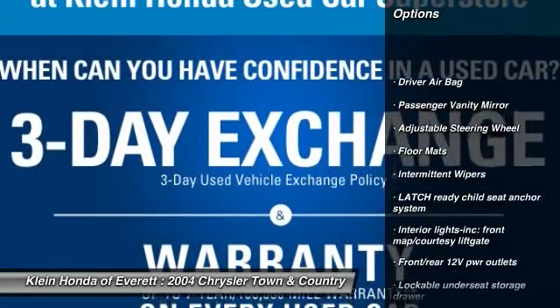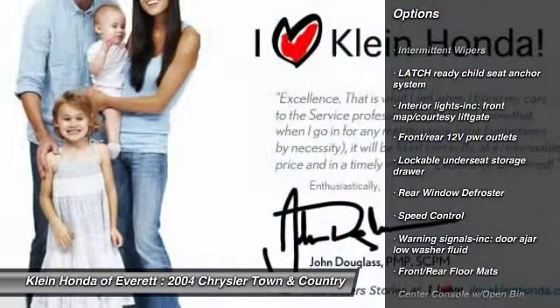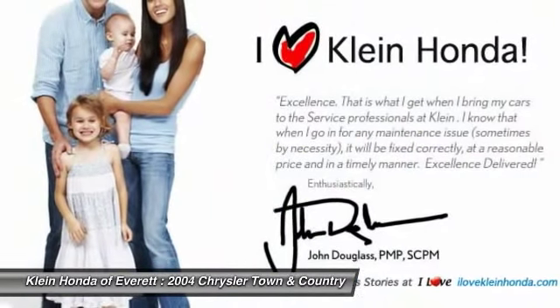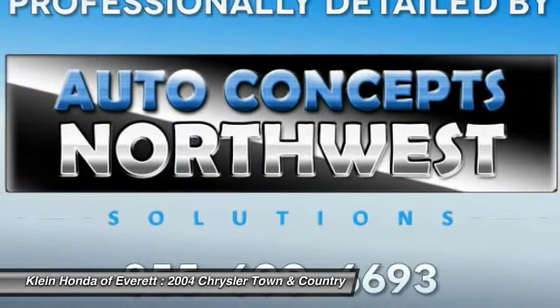Power steering, adjustable steering wheel, driver airbag, front and rear floor mats, cruise control, FWD, rear window defroster, passenger airbag.